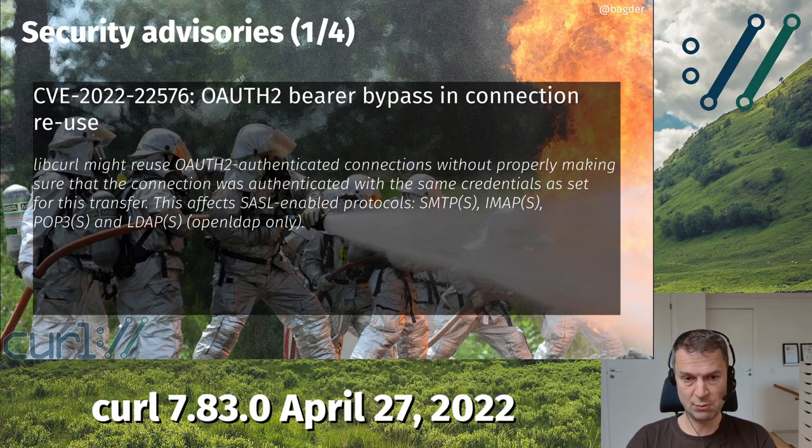Curl keeps a pool of previous connections alive for a while so that when you do a subsequent transfer, it can possibly reuse one of those previous connections, because reusing an existing connection is much faster and saves a lot of resources — generally a good thing to do. The first CVE is CVE-2022-22576: auth to bearer bypassing connection reuse. If you're using OAuth 2 with SMTP, IMAP, POP3, LDAP, or their TLS versions, curl could accidentally reuse the wrong connection when you did a follow-up transfer, because the check for connection reuse was flawed. So it could accidentally use the wrong connection, and therefore an application could send data over the wrong connection.